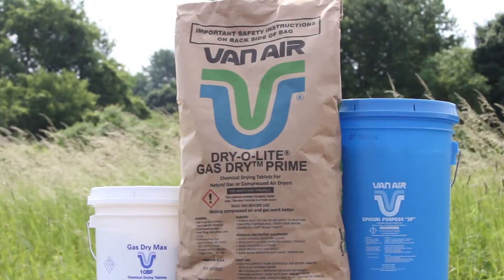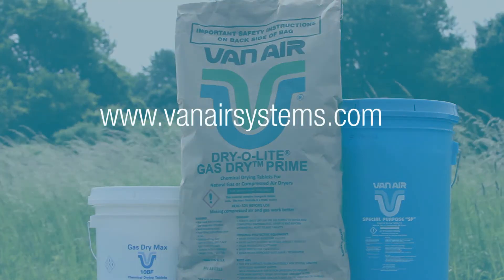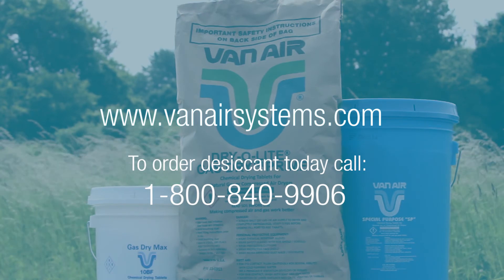For more information on our deliquescent desiccant, visit www.vanairsystems.com or call us at 1-800-840-9906.